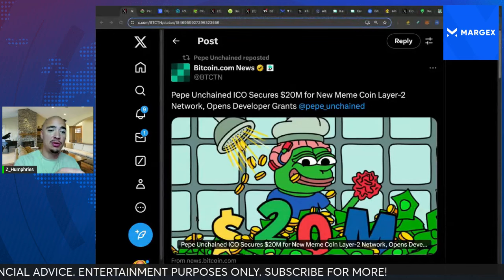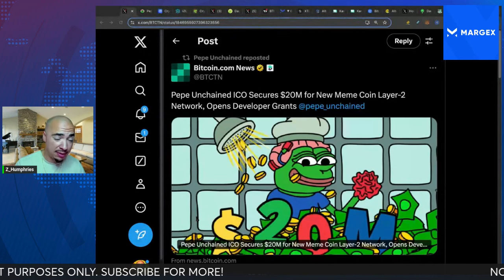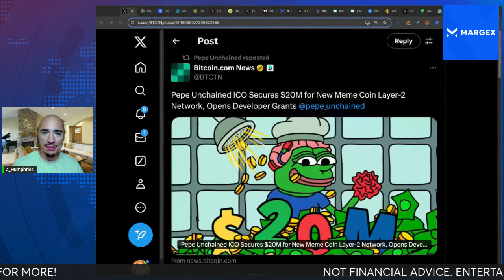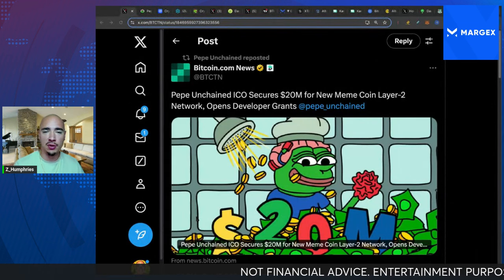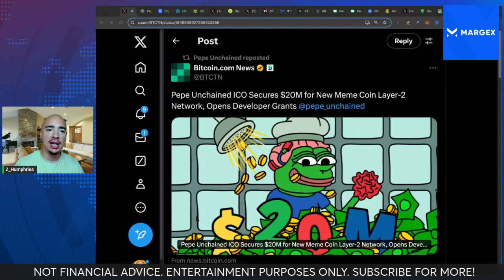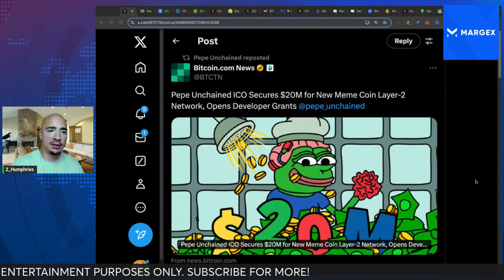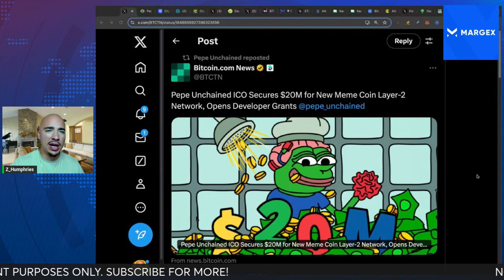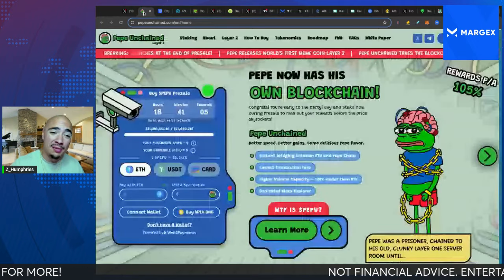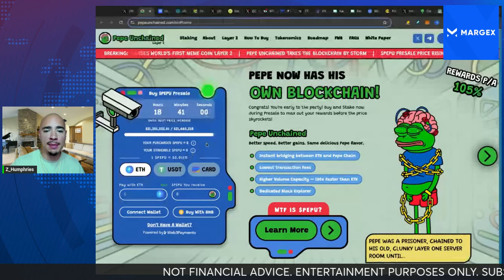They are building an L2 for Pepe. You know that Shiba Inu has Shibarium — Shibarium is Shiba Inu's L2 without a token. But this blockchain will be for Pepe, Pepe Unchained. PEPU will be an actual token that powers the L2 blockchain. They've raised over $20 million — actually over $21 million; $21.3 million has been raised right now for the PEPU pre-sale.